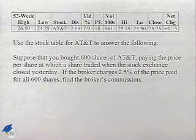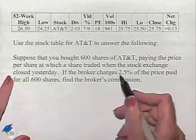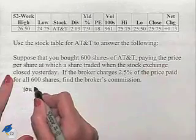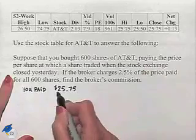If the broker charges 2.5% of the price paid for all 600 shares, find the broker's commission. To find the value for how much we ended up paying when the stock exchange closed yesterday, we're going to take the value right underneath the word close. So you paid $25.75 per share.